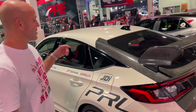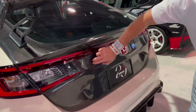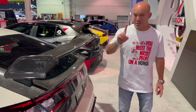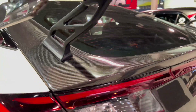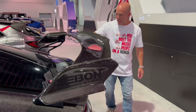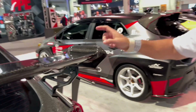Now my favorite part — the rear. The whole rear hatch is all carbon: the hatch, the surround, all of it. It's not like half and half as in some of the previous years. And the spoiler — these risers from PRL really make the spoiler look way bigger and crazier. Just look at all the carbon on it, again with the vortex generators. I can't wait to adjust the riser so I can really get some crazy aero out of this thing.